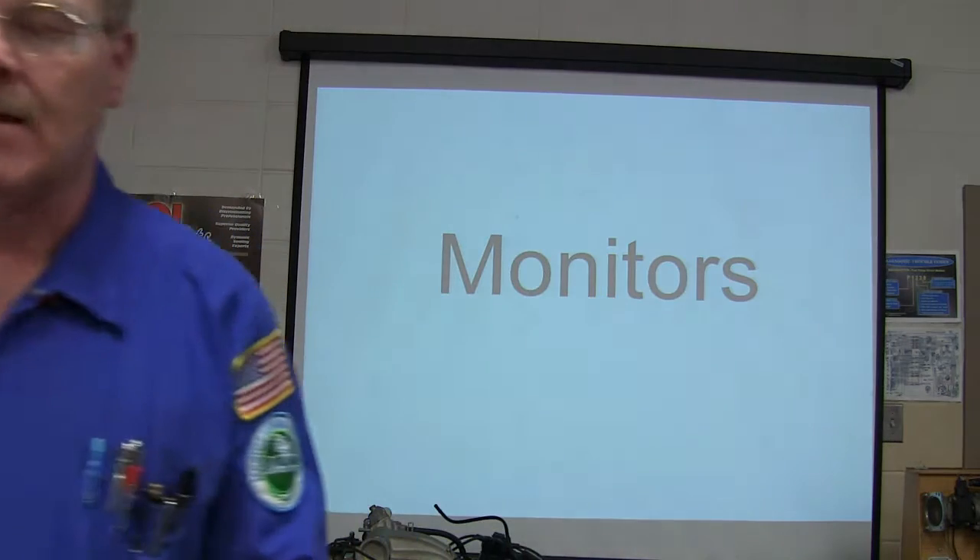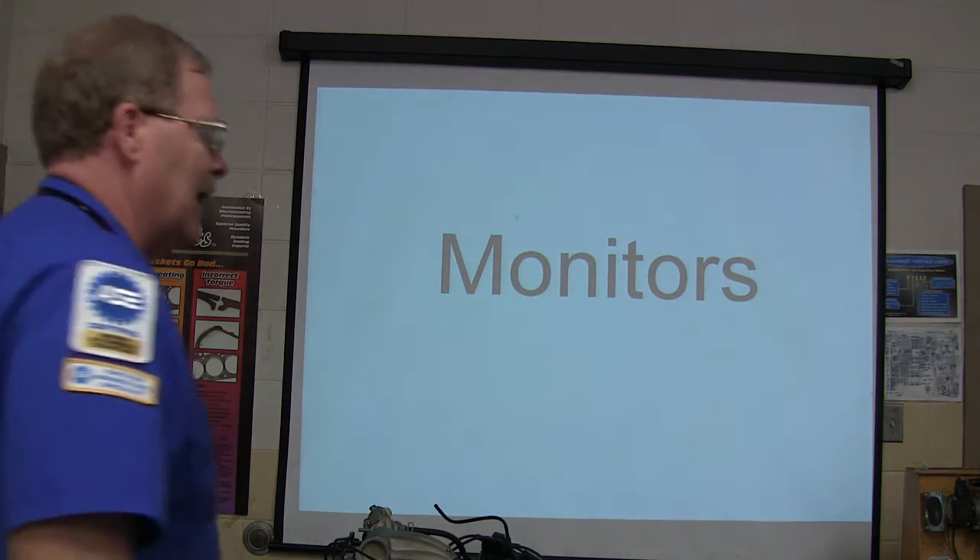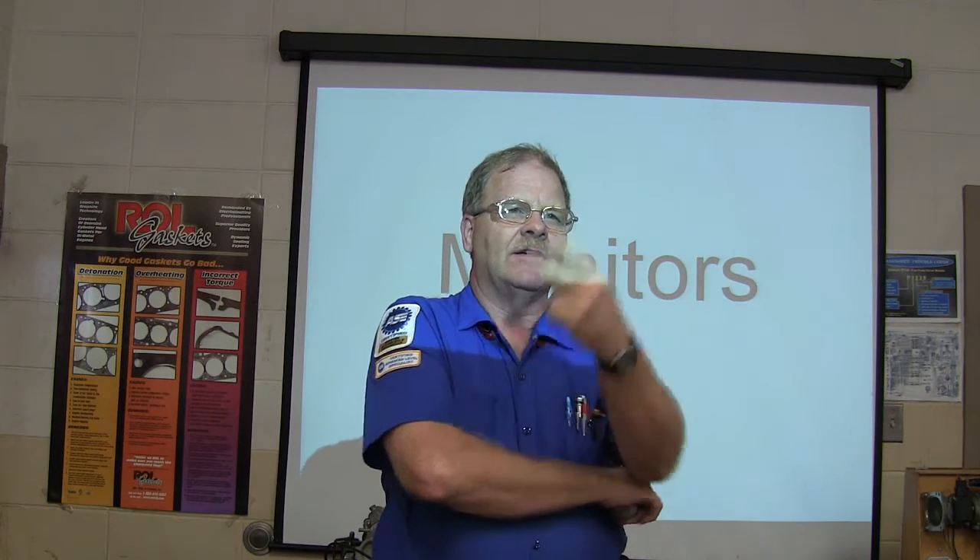And if the engine is running too cold, there are two gases that increase. And if it's running just a little bit rich, carbon monoxide increases. Every molecule of carbon wants to get married to two molecules of oxygen to make carbon dioxide. If it's a little too rich, it only gets one. If it's really rich, it gets none — and that's when you get your soot.